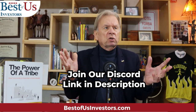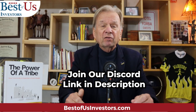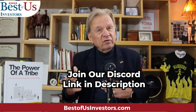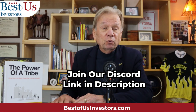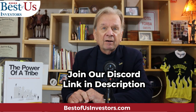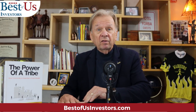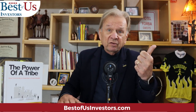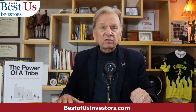I encourage you to come to our Discord and join our tribe. We have a training platform where Mark goes into depth every day and gives you information on technical analysis. He charges, I think, $60 a month. If you can't make $60 a month from the information, the only question is: are you willing to learn? I think I can help you, and I think Mark can help you. I hope that you can achieve my three objectives for this YouTube channel: make better investment decisions, learn our tax code so you can keep more of what you make, and build family wealth that you can pass on to your heirs.